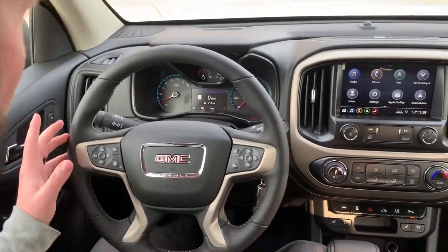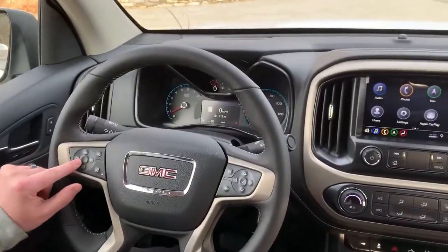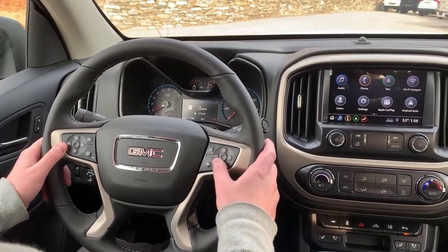You can set the four-wheel drive to auto, two-wheel, four-wheel, four-wheel low — whatever you need. On the steering wheel you have cruise control, forward collision alert, heated steering wheel for the wintertime — that's huge. You also have your Bluetooth controls as well as your onboard computer.